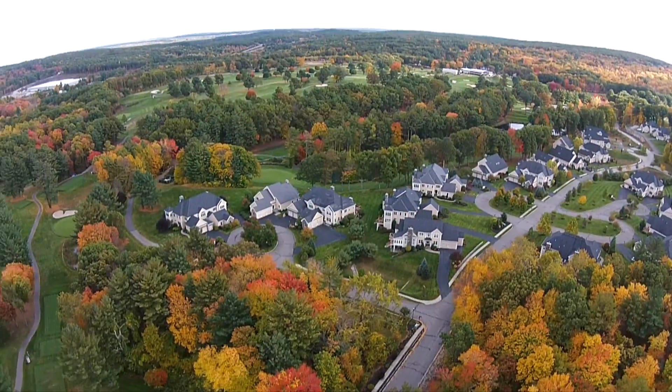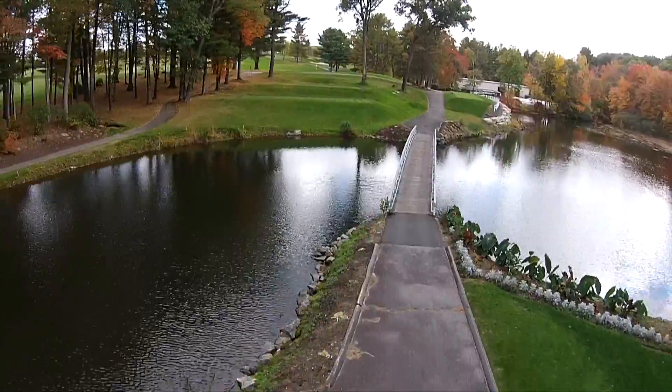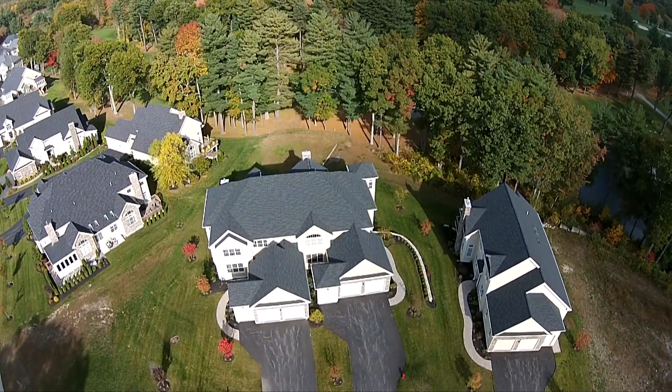Welcome to the Villas in Sutton, Massachusetts. Right next to scenic Pleasant Valley Country Club and Golf Course, this new development is a spectacular neighborhood-styled setting. Bordering the 17th fairway, welcome to 69 Clubhouse Way.